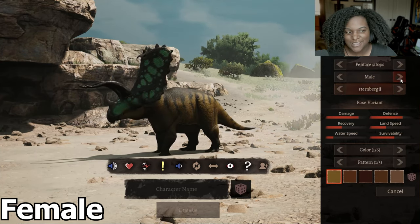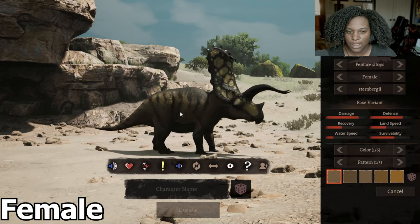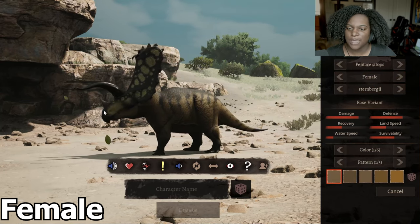Let's look at the female skin first. We're basically a light brown with a light yellow on the frill. Otherwise it looks pretty much the same.